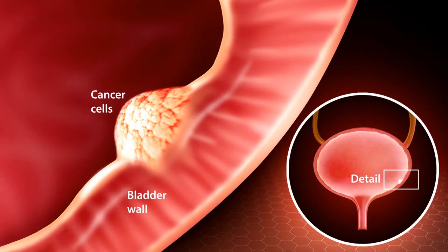Illustration showing the location of the bladder in relation to the kidneys, uterus in women, prostate in men, ureter, and urethra. There is also a close-up showing the layers of the bladder wall with papillary and flat tumors.